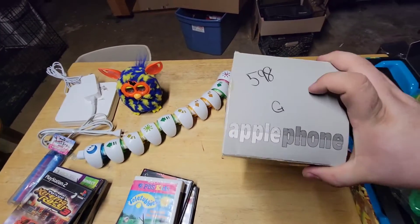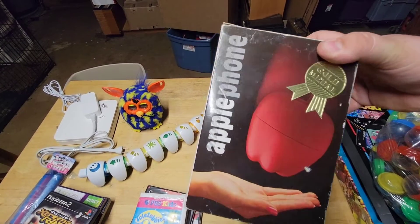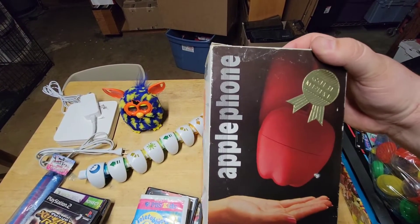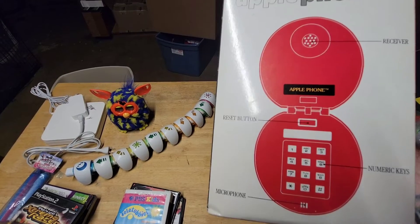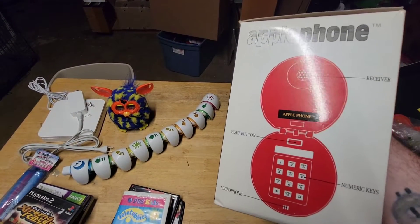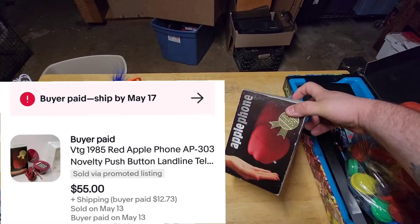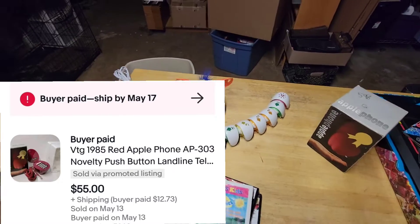I bought this one at Bargain Thrift for $5.98 — it was green tag, so it wouldn't have been the half-off deal, but I do have my discount card there. This is a little Apple phone. I didn't see any currently listed, but two of them sold recently — one for $65 and one for $59 — so I'm hoping to get $60 to $75 out of that.